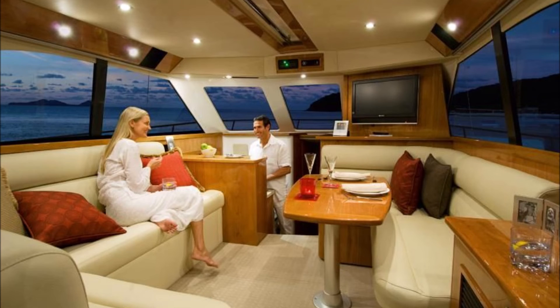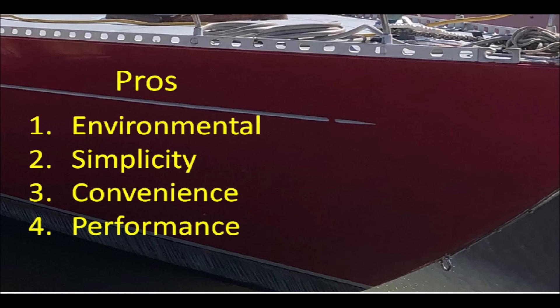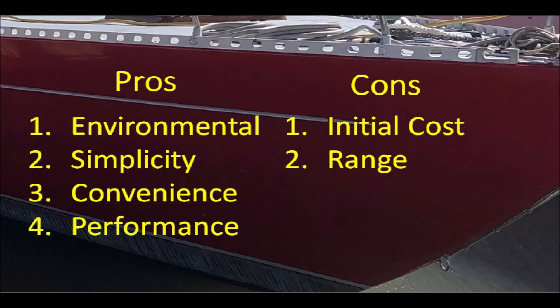From both the heat and the noise perspective, the quality of life inside the boat improves dramatically. But I don't want to give the impression that going electric doesn't have some issues. The pros are pretty significant, but there are some cons. One con is the initial cost — the purchase price is fairly high, but much of that cost is mitigated the longer you own the boat and the more you use it.